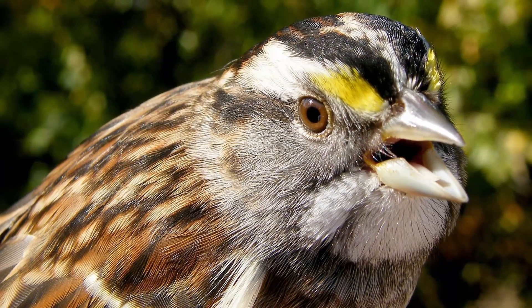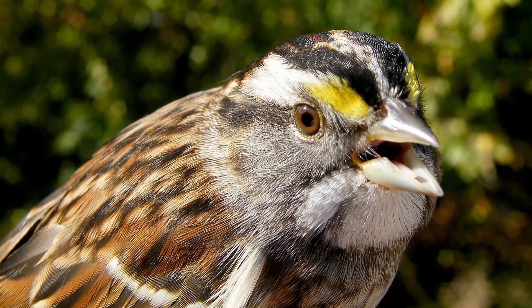Though not a major attraction, some seed is eaten by small songbirds such as sparrows. If you have any experiences with growing native Columbine, let us know about them down in the comments.